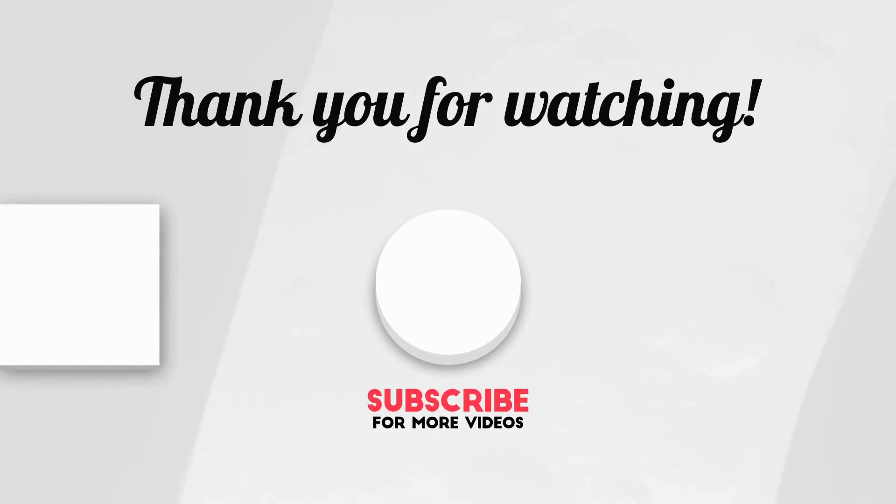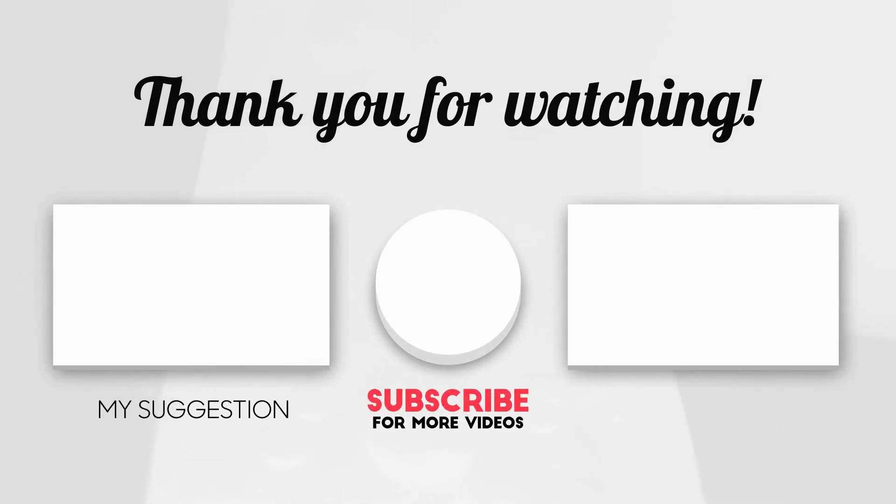Thanks for watching this collection of the best creative agency WordPress themes. If you have any experience with these themes, leave a comment below. If you like this video, give it a thumbs up, share, and subscribe to this channel. I will see you all in the next video, take care.